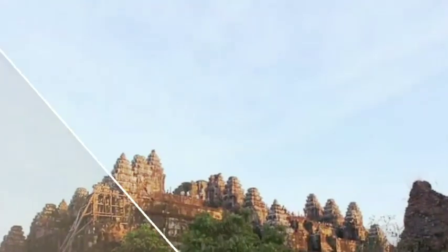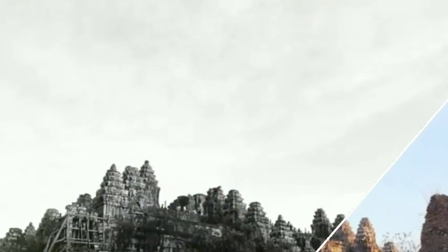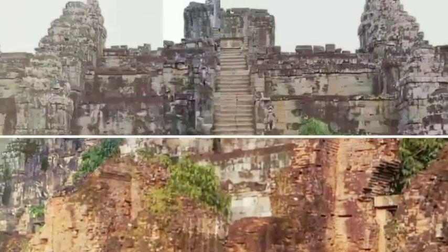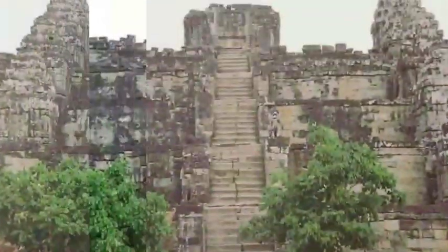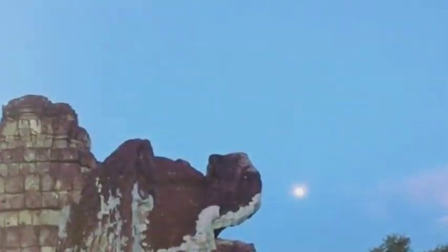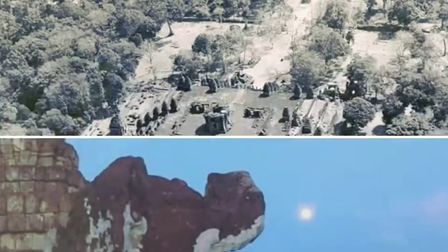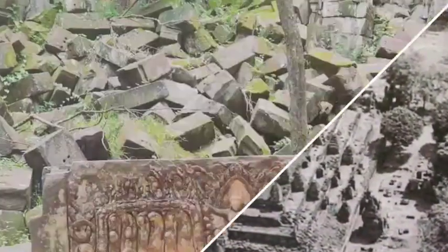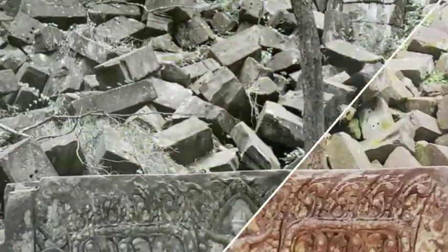World Monuments Fund and Apsara, the authority for protection and management of Angkor, began work at Phnom Bakheng in 2004 by conducting a study that focused on the site's history, significance, and current condition. In this initial phase, a pilot project on the collapsed southwest corner was implemented, along with urgent stabilization measures throughout the temple complex.